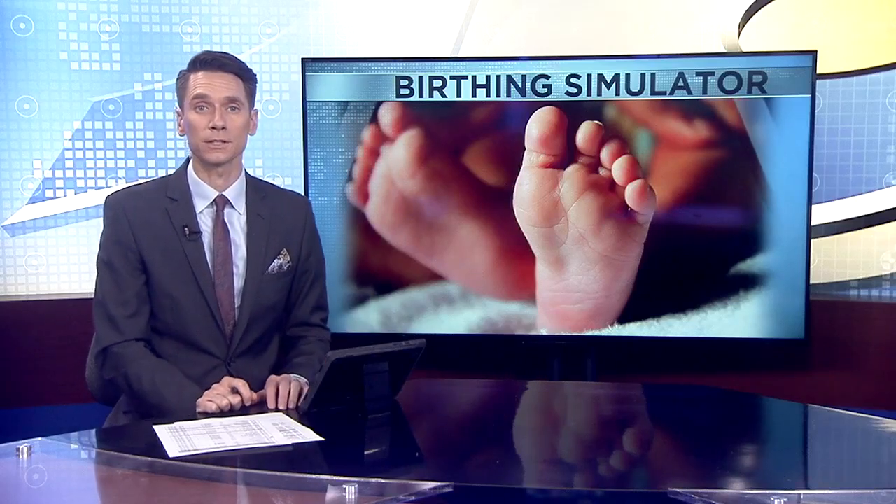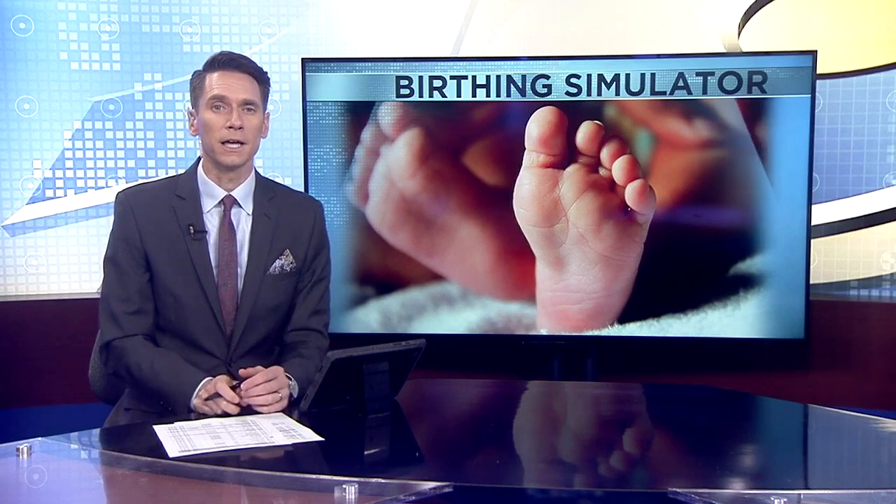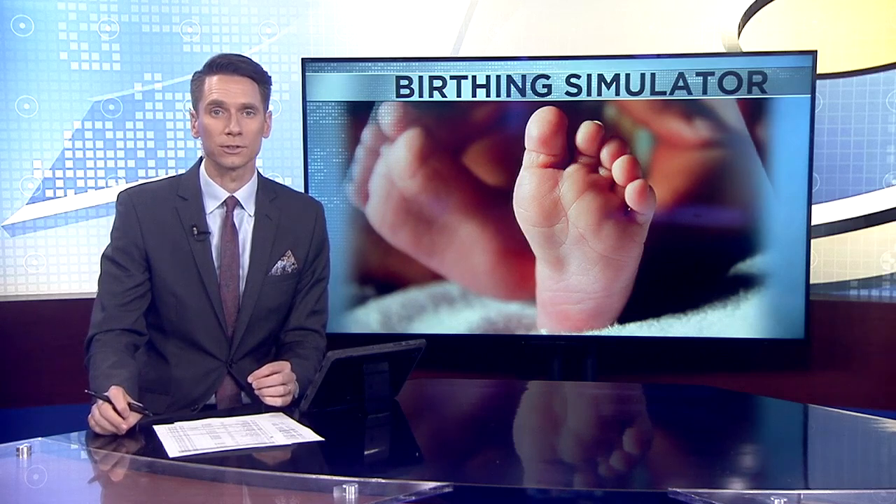All right, thanks, Dan. Practice becomes a little more perfect for labor and delivery staff at Gunderson Health System thanks to a new state-of-the-art birthing simulator. News19's Roger Staffaroni gives us a look.